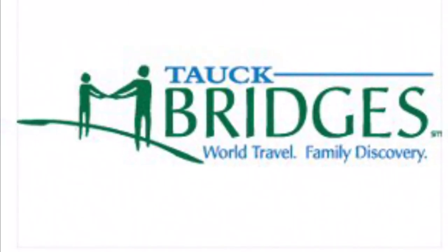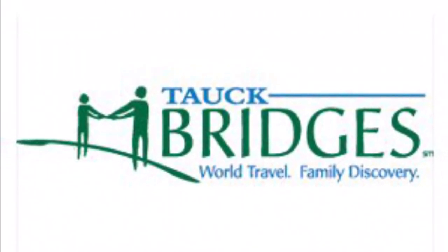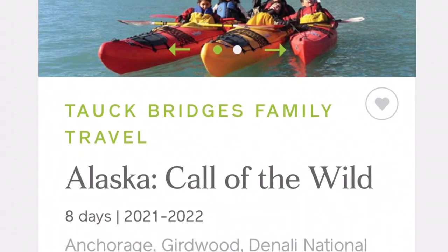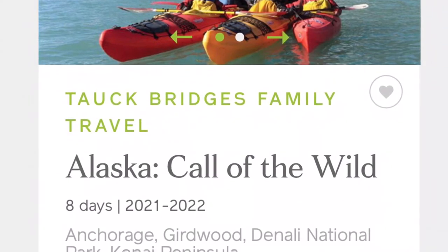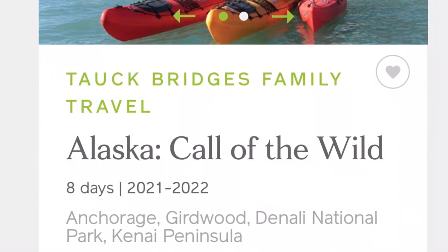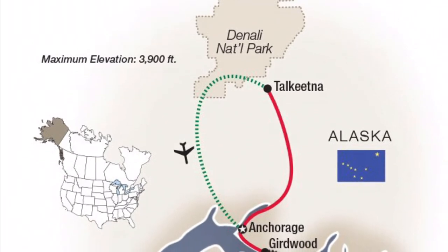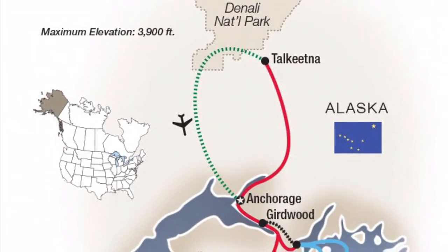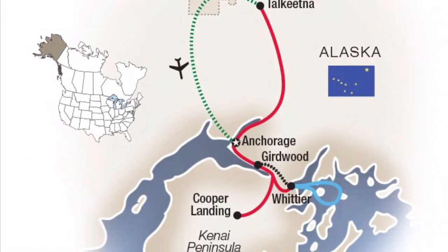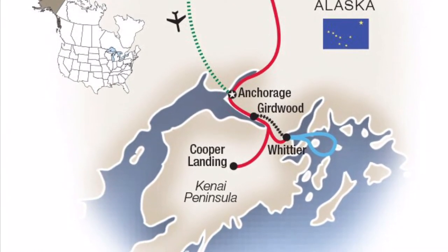This was a family trip, so it was one of their Talc Bridges Family Tours. The particular tour I took was incredible — it was called 'Alaska: Call of the Wild.' This trip goes through multiple different places, beginning in Anchorage and moving up around the southern part of Alaska, going around Denali National Park and then coming right back to Anchorage. I'll leave a link in the video description with more information if you'd like to check it out — I highly recommend it.